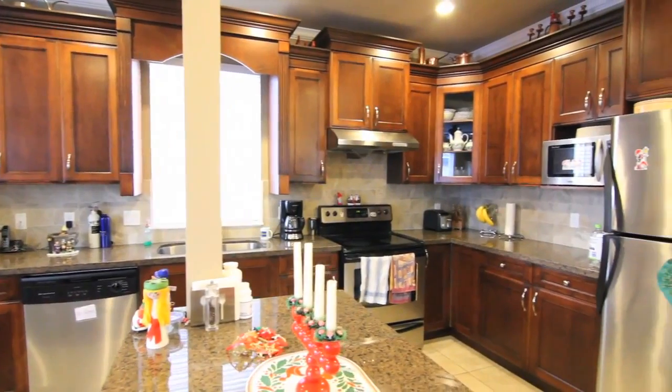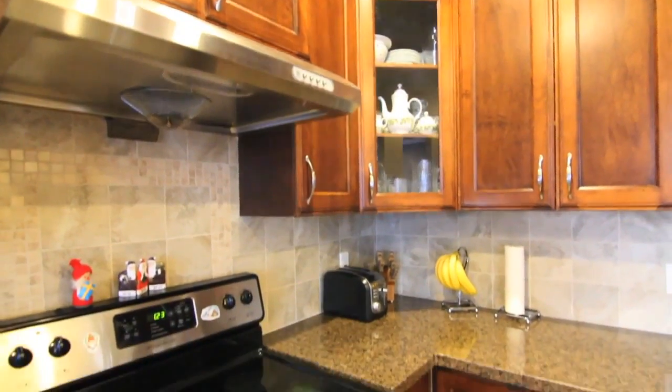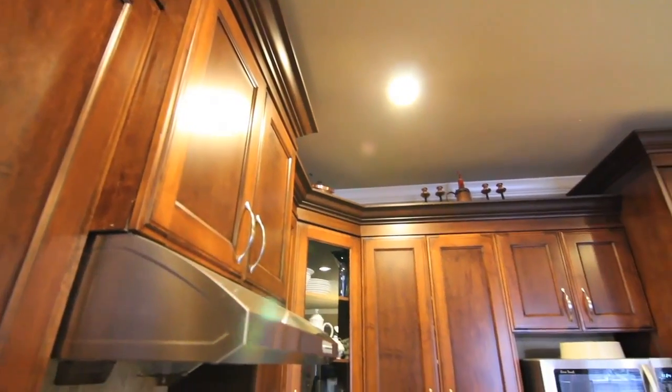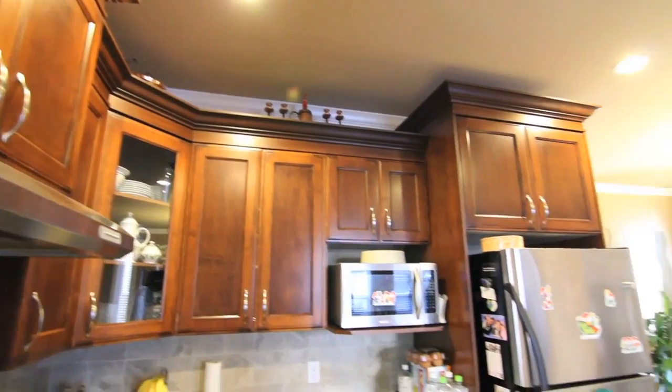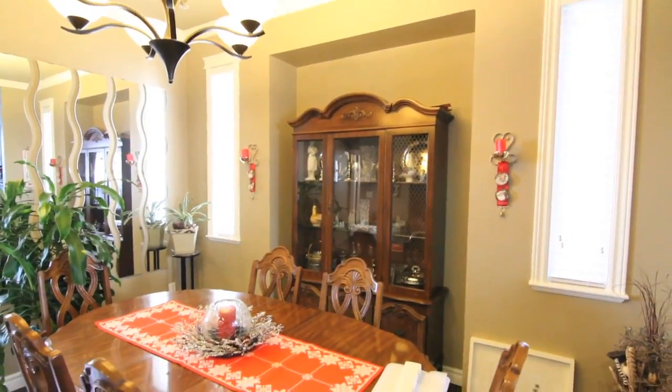The kitchen and family room have an open concept feeling and the finishings here are stunning. High end shaker cabinets, granite countertops, a huge island and stainless steel appliances make cooking here a dream.